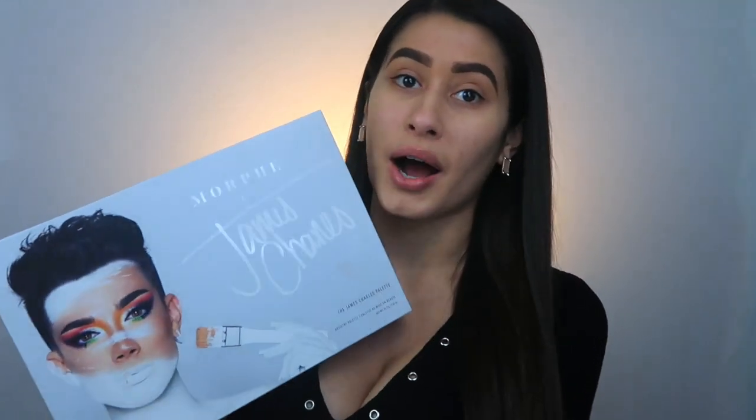Hi guys, welcome back to another video. For today's video I will be doing a review on the Morphe x James Charles palette. I recently bought two, but I'm giving one away in the giveaway along with two pairs of lashes and a set of beauty blenders. If you want to enter that giveaway, please go follow my Instagram, like that picture, tag two people, and also subscribe to my YouTube channel. You can also click the link in my bio to enter.